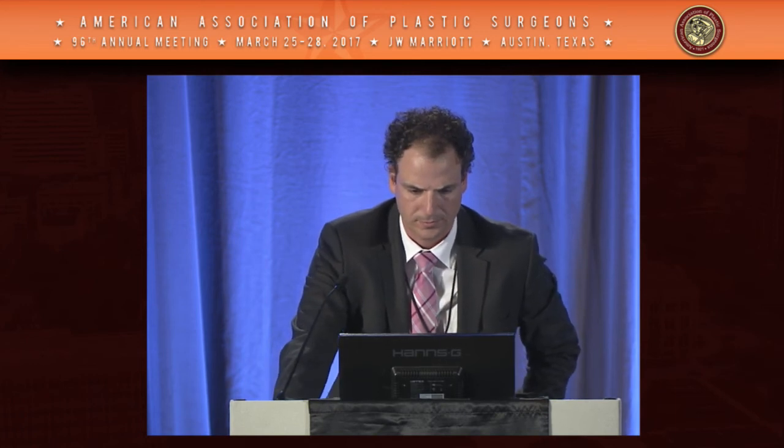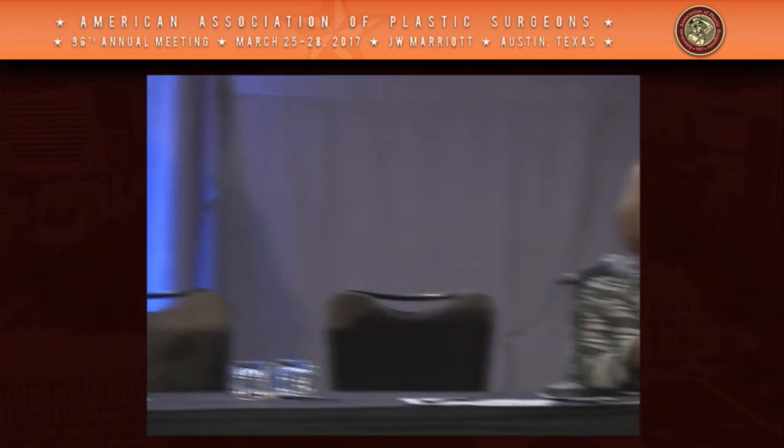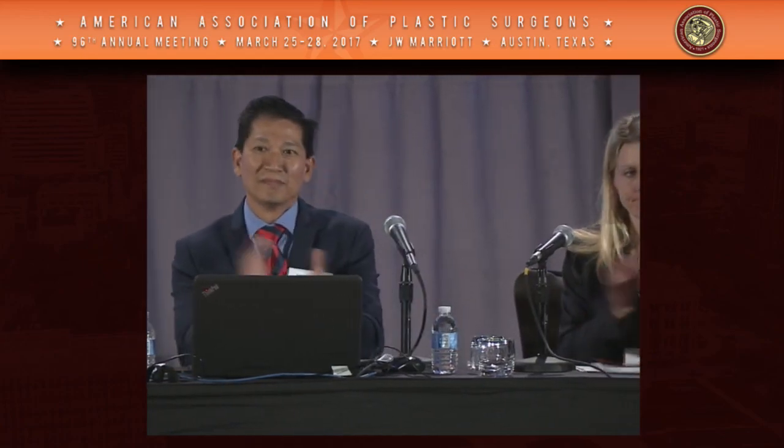On behalf of Dr. Zins, the president of this year, as well as Dr. Bernard and the moderators, thank you very much for everyone's contributions to the papers. Thank you.